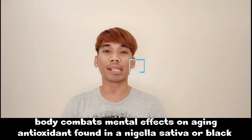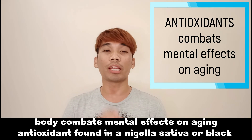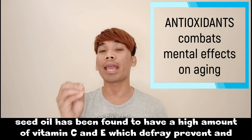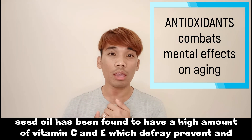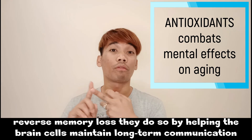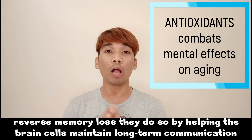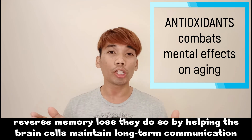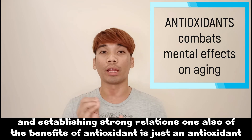Antioxidants also combat the mental effects of aging. Antioxidants found in Nigella sativa, or black seed oil, have been found to contain high amounts of vitamins C and E, which help prevent and reverse memory loss. They do so by helping brain cells maintain long-term communication and establish strong connections.